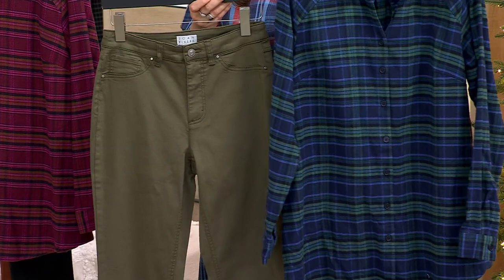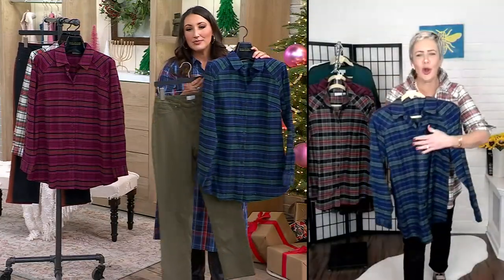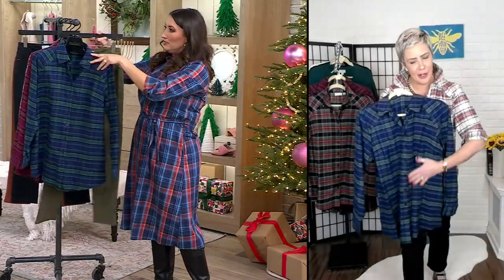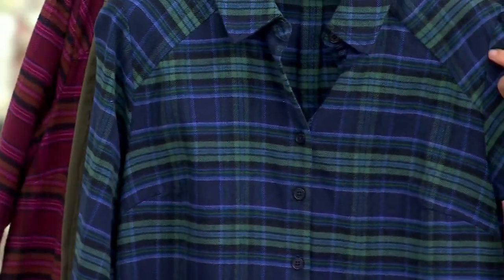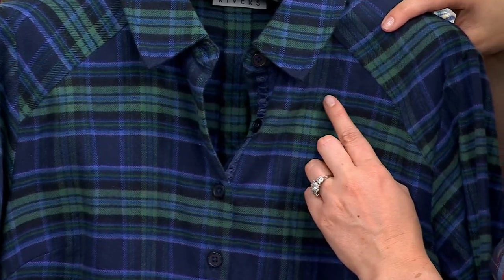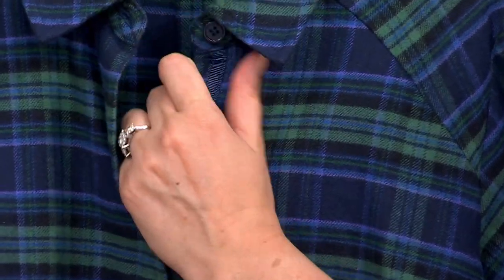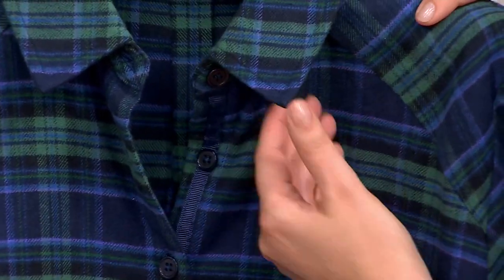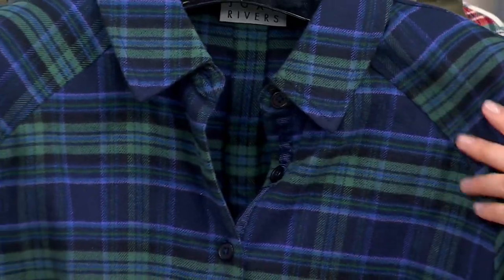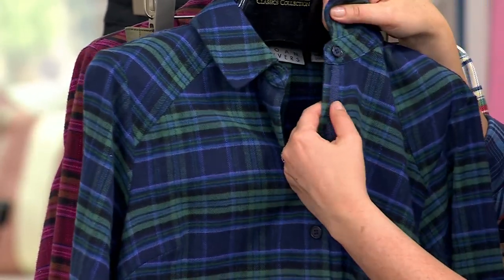Within each one of these plaids, David picks out the colors. So on that navy, you're getting some purple in there, you're getting some great greens in there. So get inspired by some of the accent colors as well — maybe a purple turtleneck that would look great underneath this and really make that purple pop even more. The plaids are beautifully done and you will not see these anywhere else — they are exclusive to the classics collection. And then that great Petersham ribbon is also complementary to each and every color.